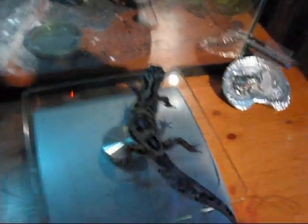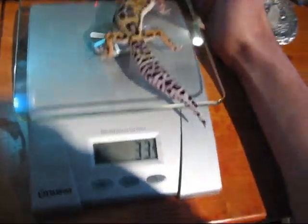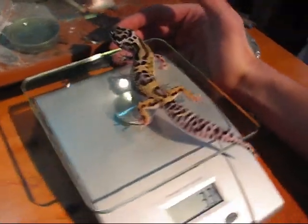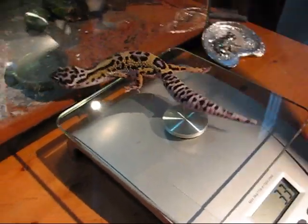So that's 33 grams — three times the size that he was when I got him in the last video. And his colors are looking great. He's gotten a whole bunch bigger.